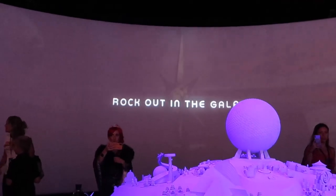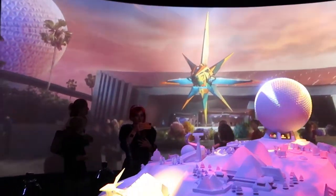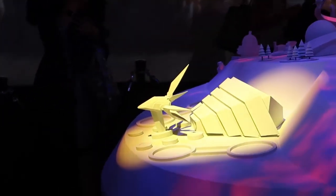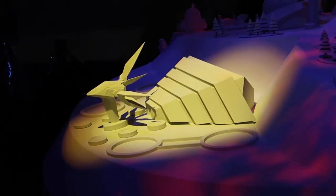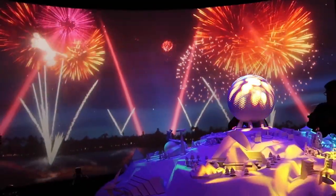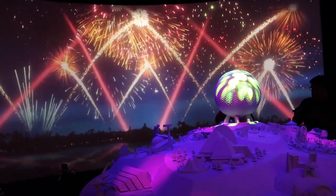This is the new fireworks show, Epcot Forever. Look at the lights on the model!